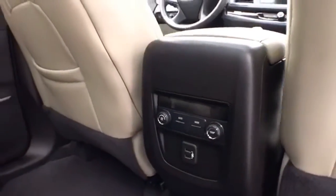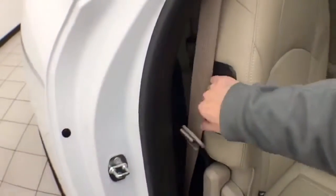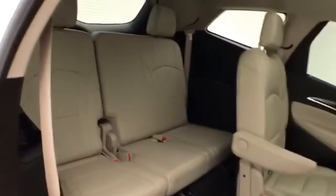Rear climate control makes sure everyone's comfortable. The middle row seats fold flat for additional cargo space, as well as tilt and slide forward, making it easy to get to the third row that seats three.